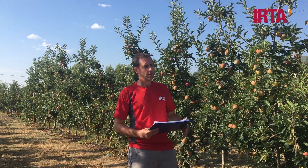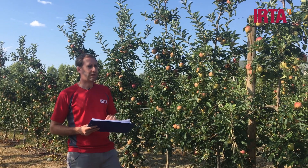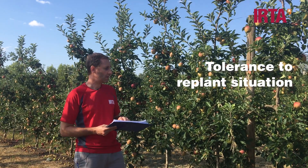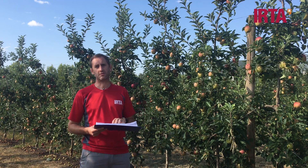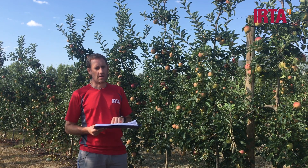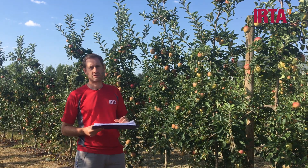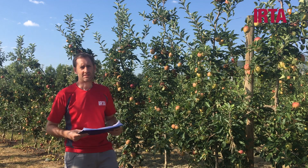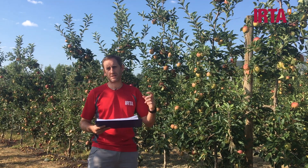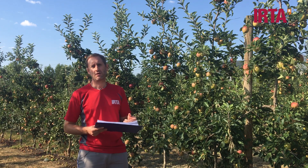What we are testing here is more than just productivity or yield and food quality. We are also interested in assessing how these different rootstocks behave in replant situations. We know that here every year we have more plants with replant — trees get weak, they don't grow as much, they don't fill the space as we want, so we have less productivity and food quality is also affected.